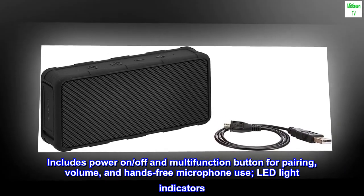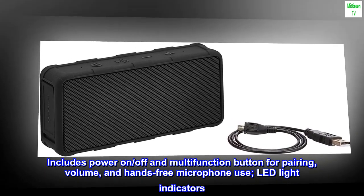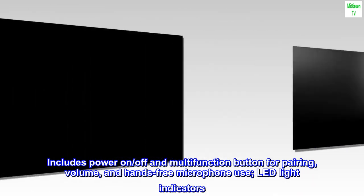Includes power on/off and multi-function button for pairing, volume, and hands-free microphone use. LED light indicators.